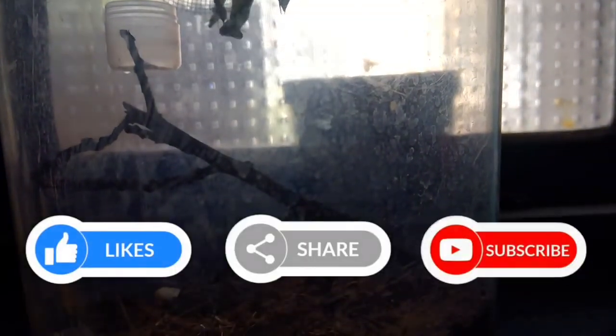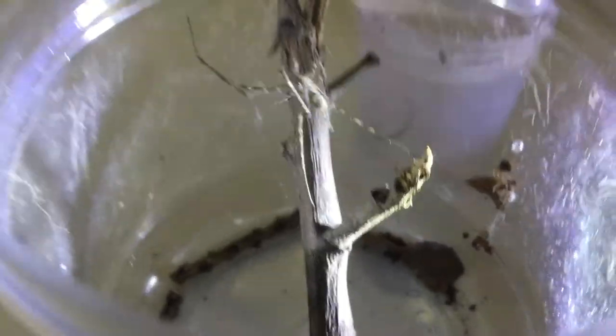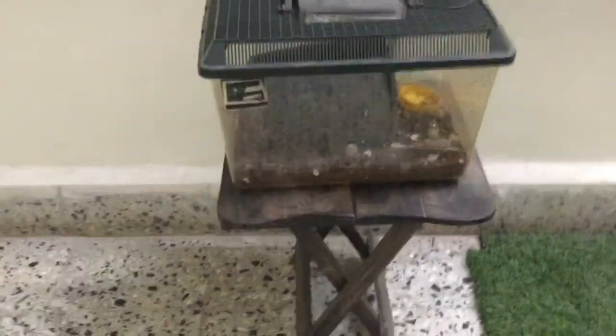A praying mantis — these guys have excellent hunting tactics. Two-tailed spiders — I also have an adult one. And of course, the snails.